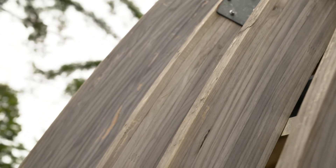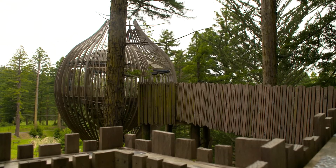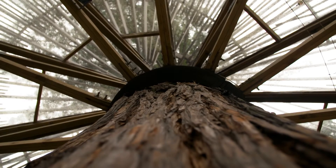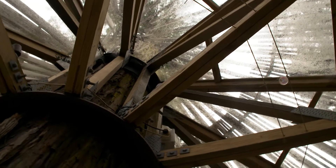Dann haben wir alle Elemente für die Rundung hergestellt. Es ist ja eine Zwiebelform und wurde tatsächlich im Baum gebaut. Da hängt es an einer speziellen Halterung, und der Baum lebt nach wie vor. Das Baumhaus ist mittlerweile seit 10 Jahren da.